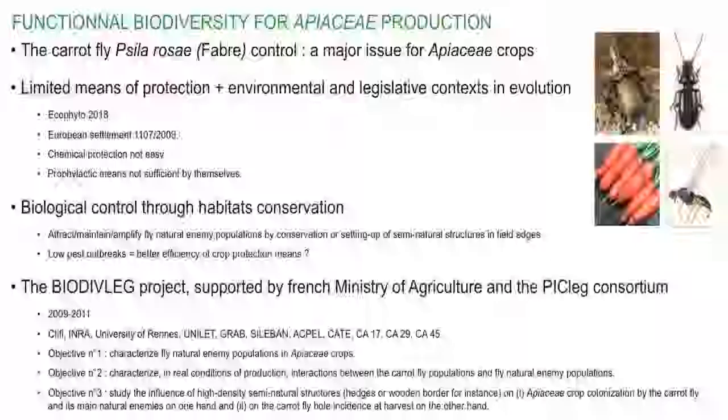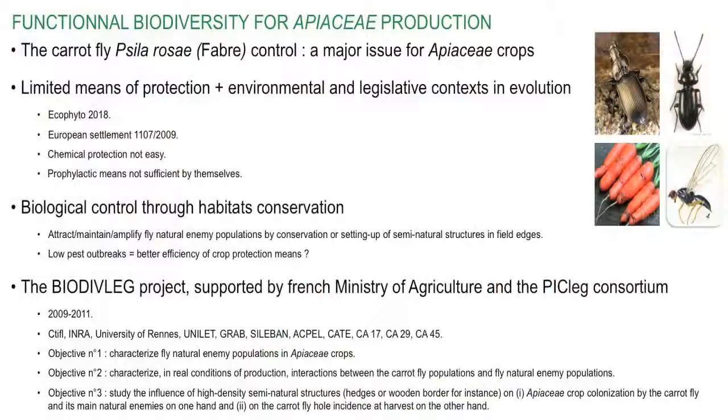The aim of such methods is to attract, to maintain, and to amplify predators and parasitoid arthropods close to the crops by preserving or by setting up specific semi-natural structures in field edges.